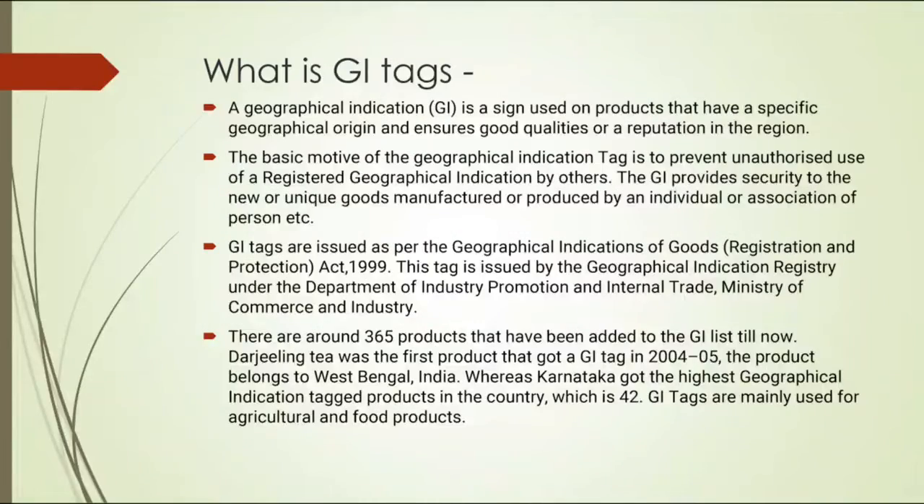First of all, what is a GI Tag? A geographical indication is a sign used on products that have a specific geographical origin and ensures good qualities and reputation in the region. GI Tags are issued as per geographical indication of goods, issued by the Geographical Indication Registry under the Department of Industry Promotion and Internal Trade, Ministry of Commerce and Industry.